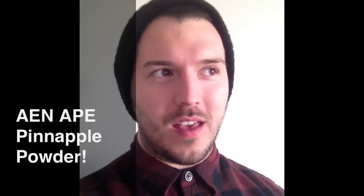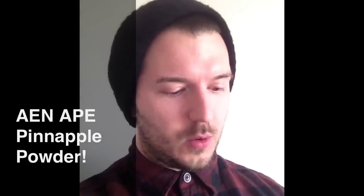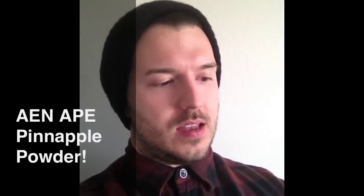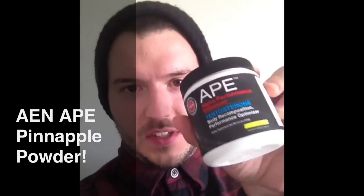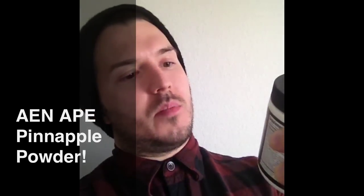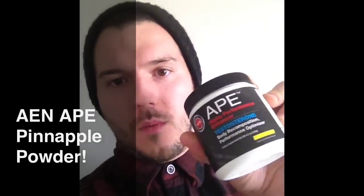Hey, what's up guys? Back here for a real quick review. It's been a while since I've been on. I'll be back on a lot more lately, but I've got a quick review for AEN, Athletic Edge Nutrition's brand new format of their famous APE, the pineapple flavor in the powder form.